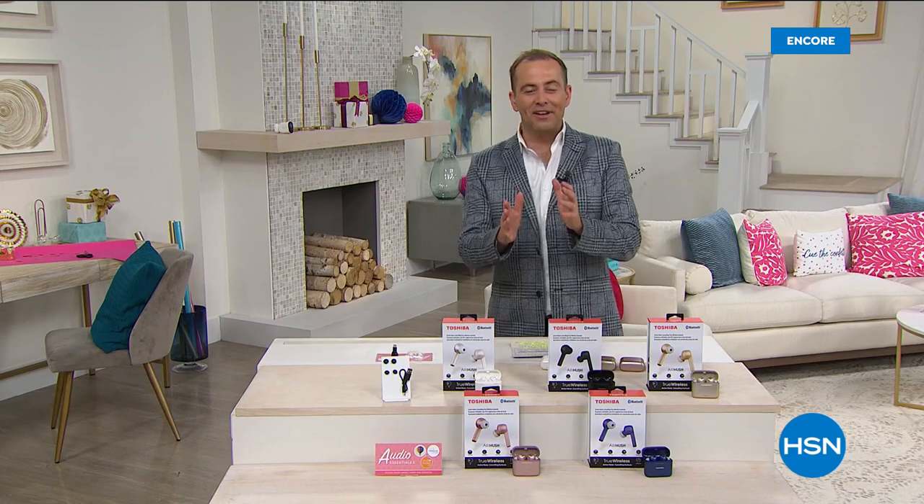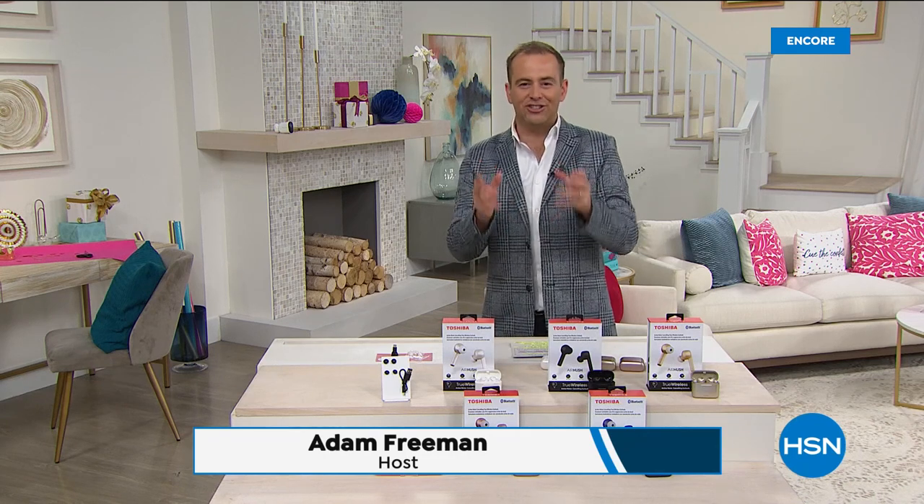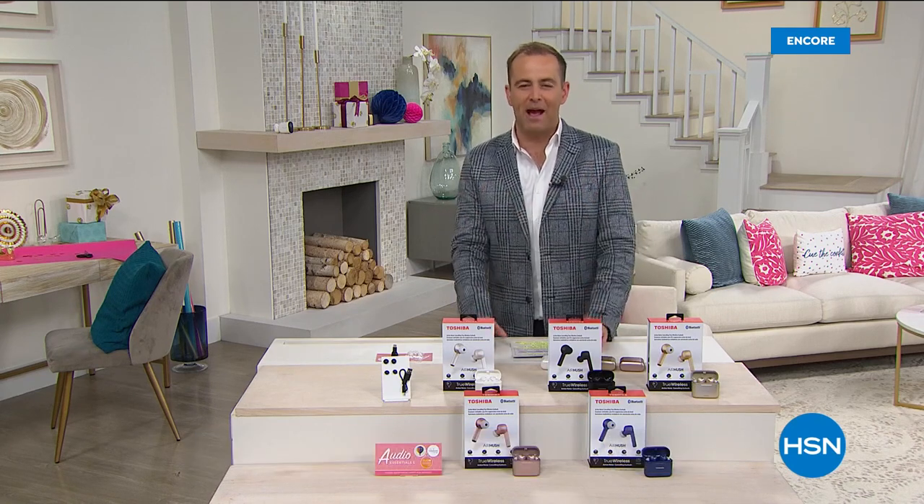And here we go everybody. If you are just joining us tonight, we are celebrating the birthday finale. We're going out with a bang over the birthday finale weekend. Tonight we talk ear buds, signature sound, latest technology, best value we've ever done. It is our best buy of the day.